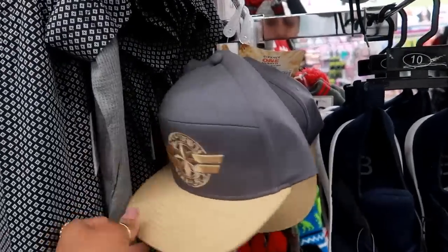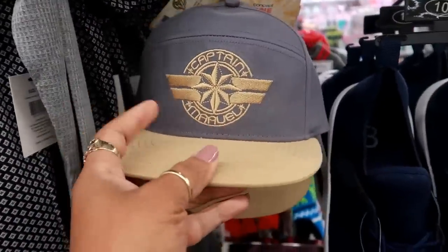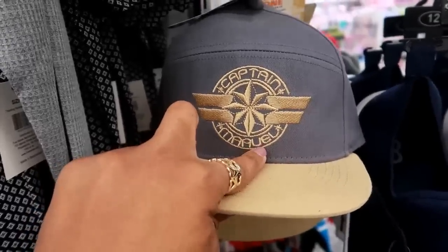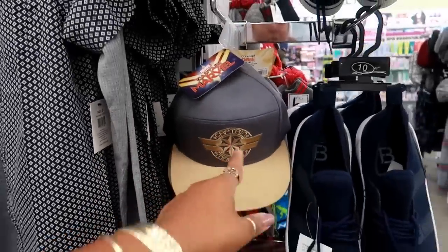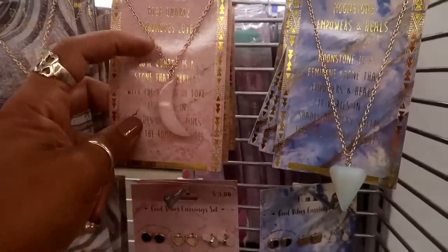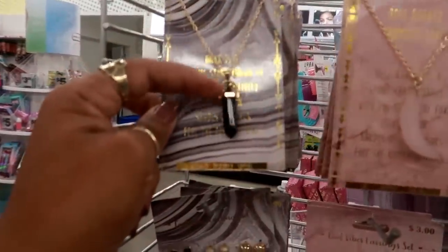There's a Captain Marvel hat — the logo was a little confusing to read but it's cute. Here's a moonstone necklace, that's really pretty for three dollars. They also have rose quartz and onyx — I like that one.